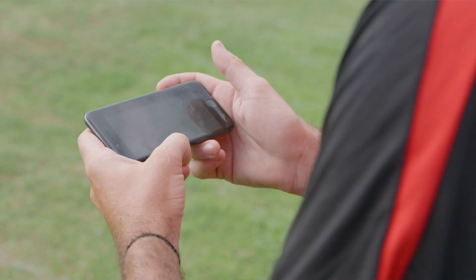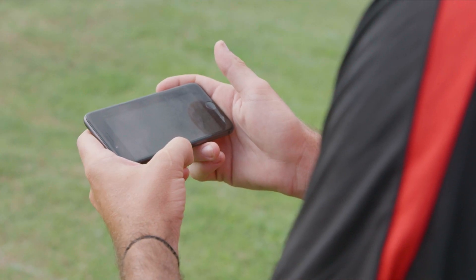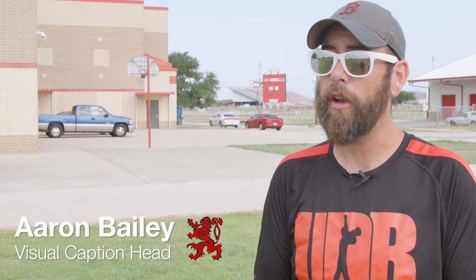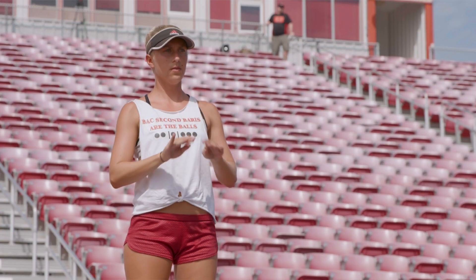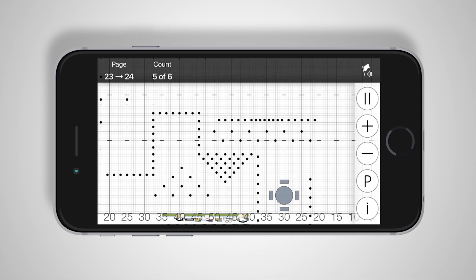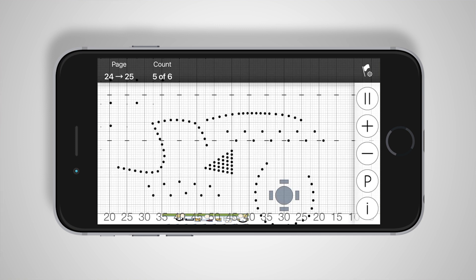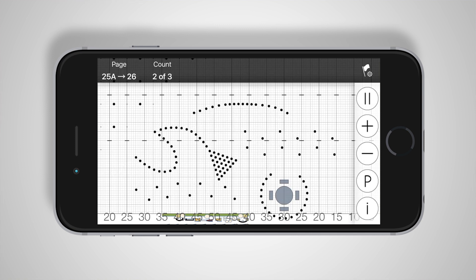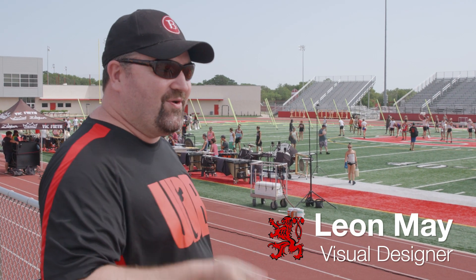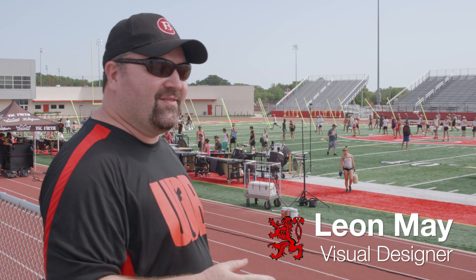I use the UDB app all the time. From the first day that we taught the drill all the way until today — or actually yesterday — when we had changes. It's the easiest thing for us to actually get changes in. As soon as Leon has written the drill, he uploads it and then we have it on our phones, on our devices. Because we do changes constantly, and the fact that we don't have to wait around for drill charts — we can just do it. The kids have it in their phone, boom, there's your coordinate, get out there and learn.